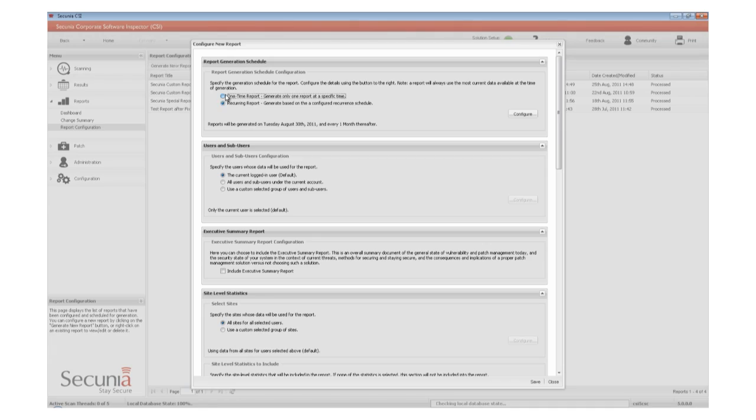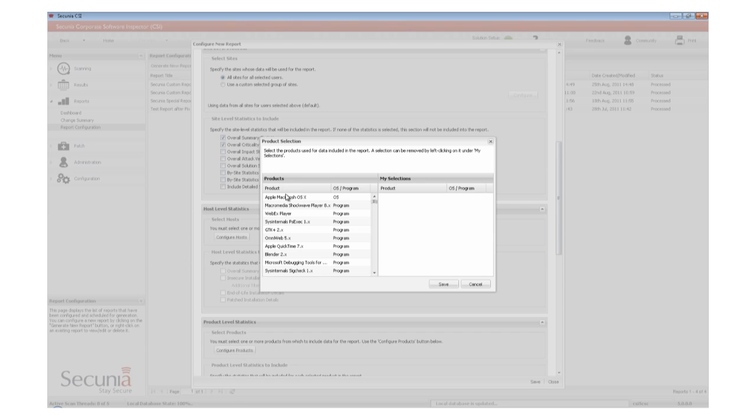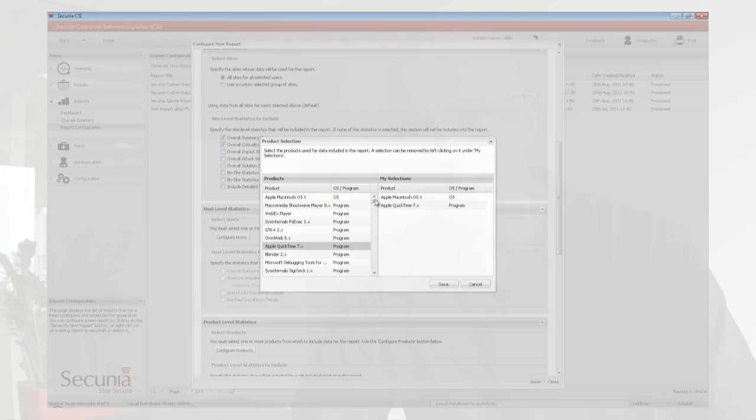Another great feature is the reporting module, which has been significantly enhanced, allowing users to create customized reports that include the exact data that they want. The reporting engine is made up of a number of modules, allowing for great flexibility, as well as the ability to easily add new modules, depending on what the users want.